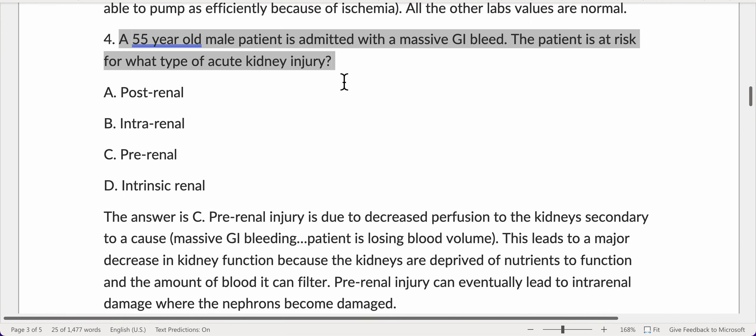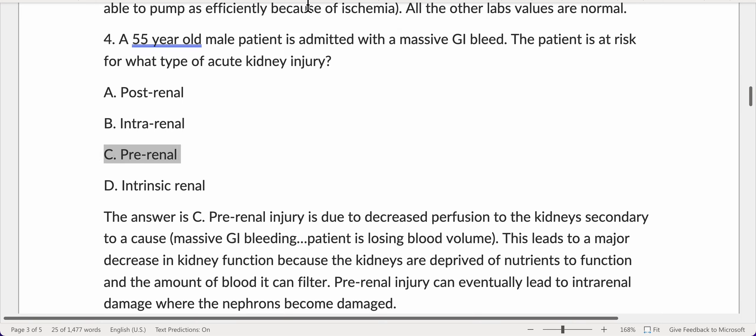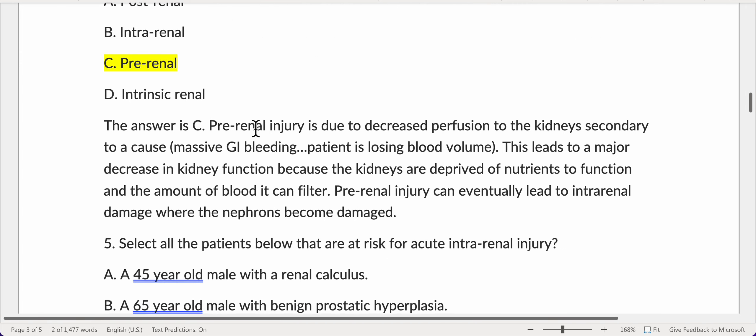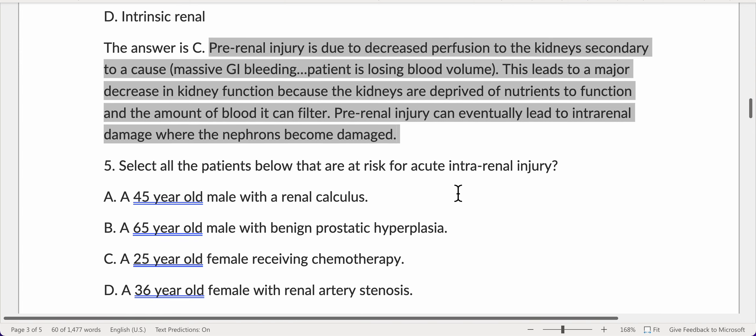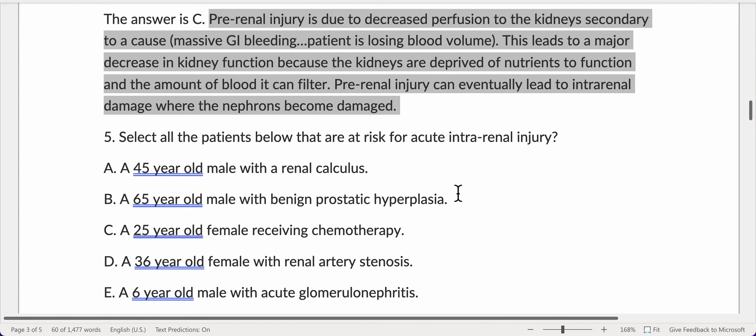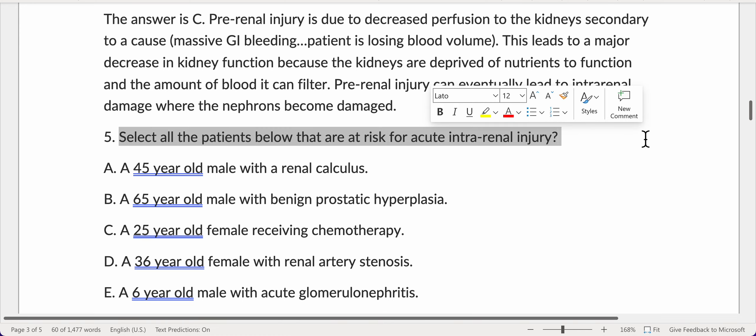A 55-year-old male patient is admitted with a massive GI bleed. The patient is at risk for prerenal injury, which is due to decreased perfusion to the kidneys secondary to massive GI bleeding. The patient is losing blood volume, leading to a major decrease in kidney function because the kidneys are deprived of nutrients and the amount of blood they can filter. Prerenal injury can eventually lead to intrarenal damage where the nephrons become damaged.